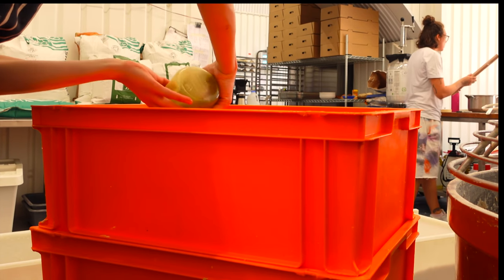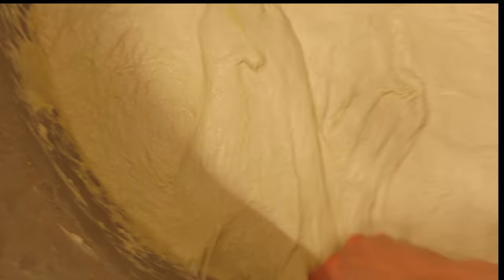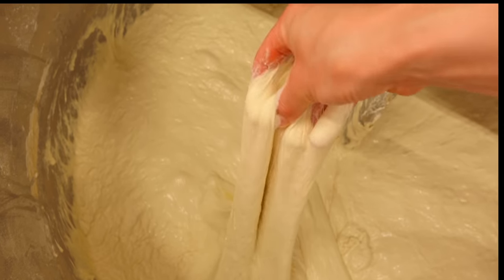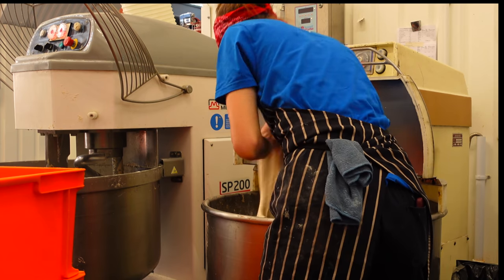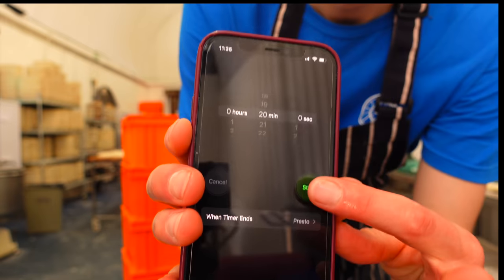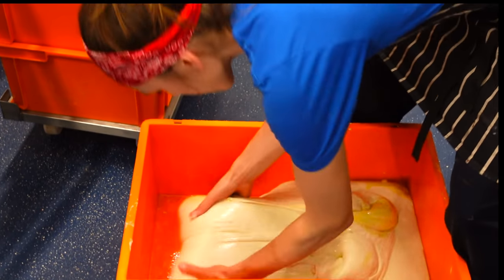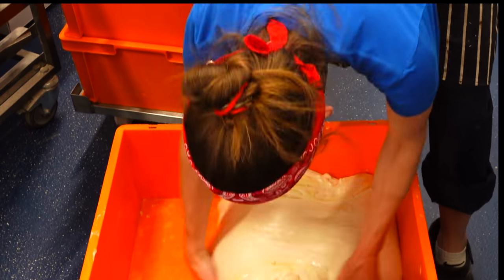We do 25 doughs today, so we prepare the containers by pouring some oil into each of them. Once we achieve strong gluten development, the dough is done. We take the dough out and leave it to rest. After that, we fold it one last time — and that's done with the focaccia today.